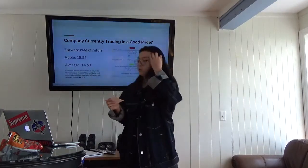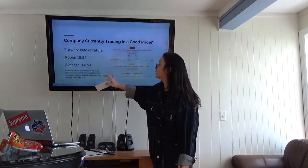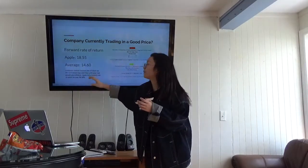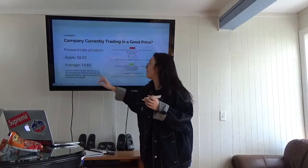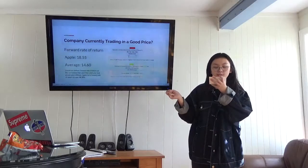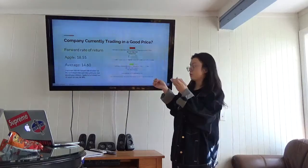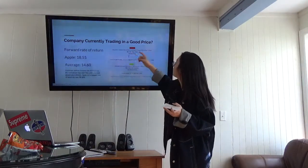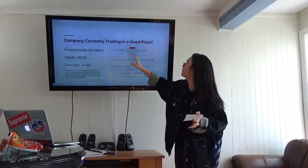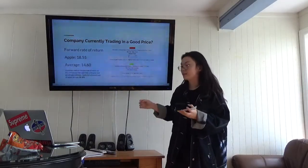Alright, so forward rate of return. Apple has 18.55 and the average is 14.60. I have a little note here to tell you what the Yachman ratio is — the definition of it. You can see the minimum is 18.4 and the maximum is 106.4. The maximum is really bad but the minimum is good, and currently it's 18.25 — which is yesterday's — so it's doing really good.